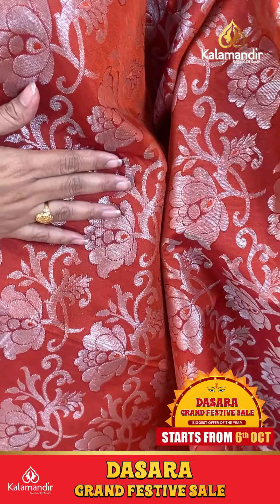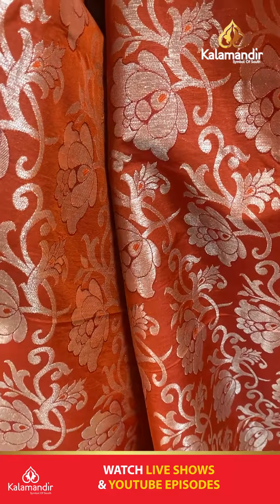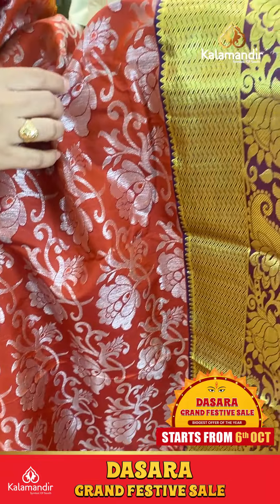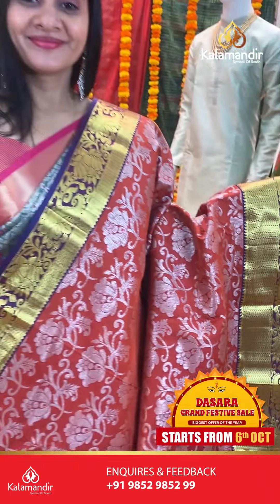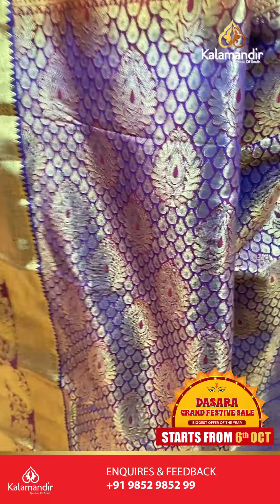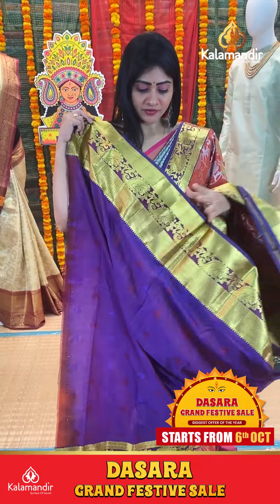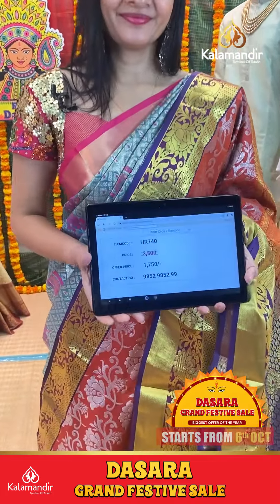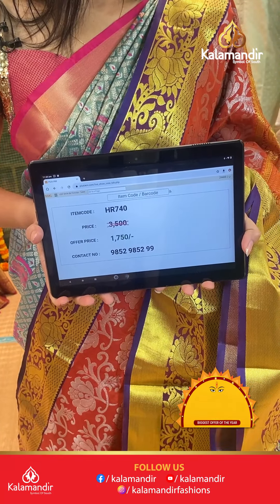It's a beautiful purple saree with contrast purple colored border. Paisleys in cross line along with temples. Coming to pallu, zari in pallu with drop booties and florals. Blouse is purple color with border. Item code HR740, offer price Rs. 1750 only.